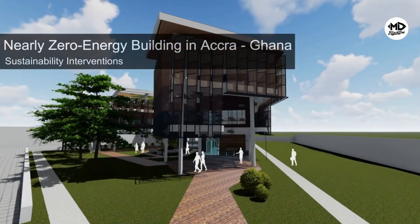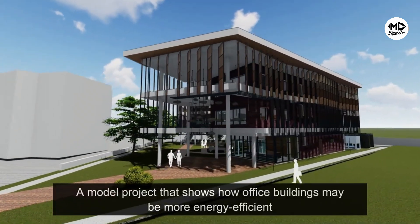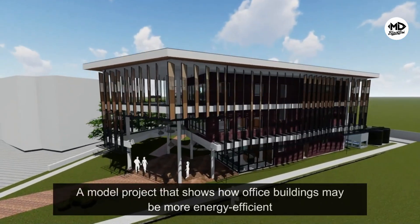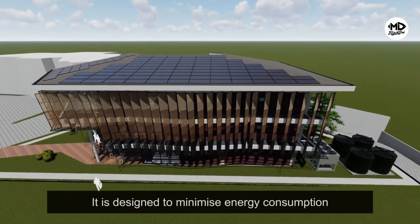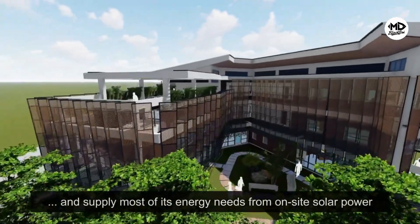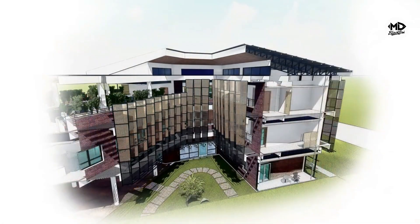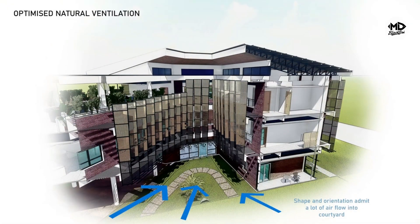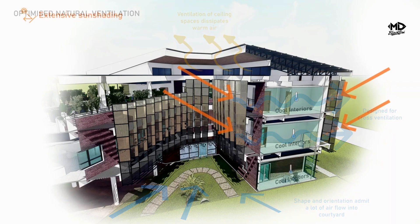The minister stated: "By generating as much energy as it consumes, this facility exemplifies the core principles of energy efficiency and resource conservation that our energy policy advocates. It serves as a living testament to integrating sustainable practices into every aspect of our development." The nearly zero energy building is a physical declaration of intent — a structure that stands as a beacon of hope and progress, sending a clear message that sustainability is not just an aspiration but an achievable reality, and that Ghana is ready to lead by example.